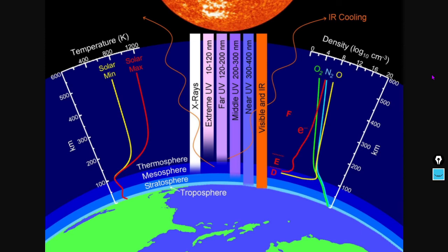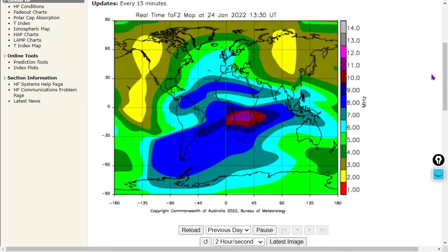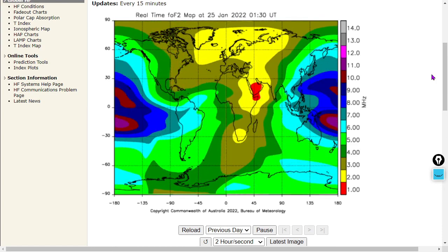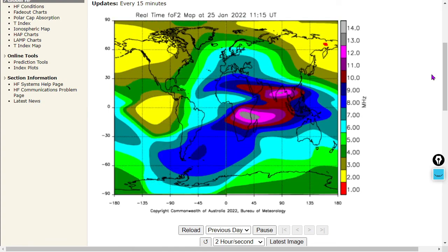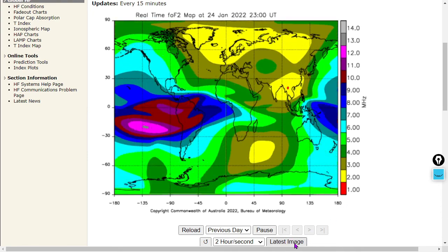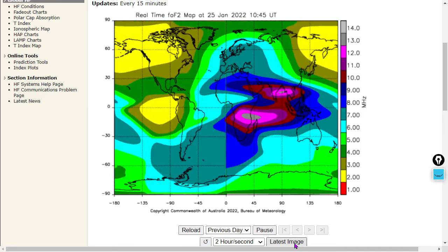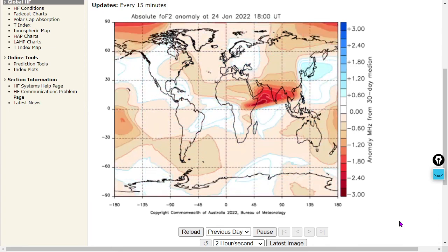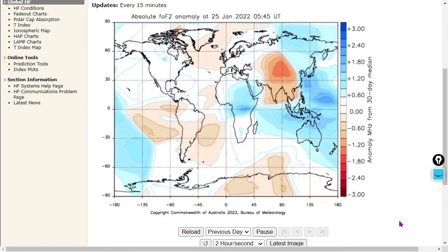Next, the ionosphere. The F-layer is located at about 300 kilometers of altitude, and here is the ionogram for the past day — certainly some high-frequency anomalies there in the South Atlantic. We'll also show you the anomaly in megahertz from the 30-day median. There's the anomaly gram — you can see high-frequency anomalies showing up here in blue, with some anomalies centered around the central portion of the African continent.